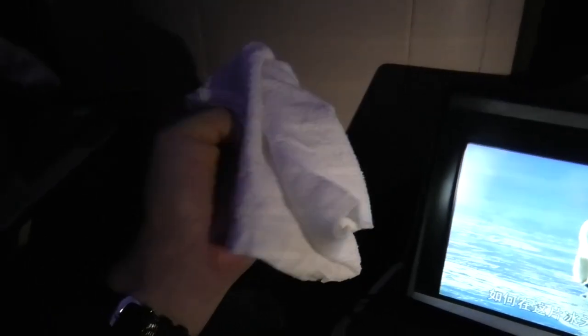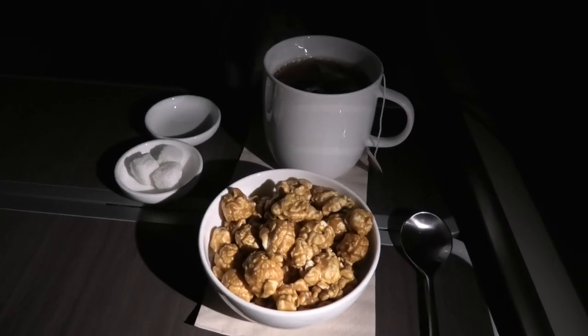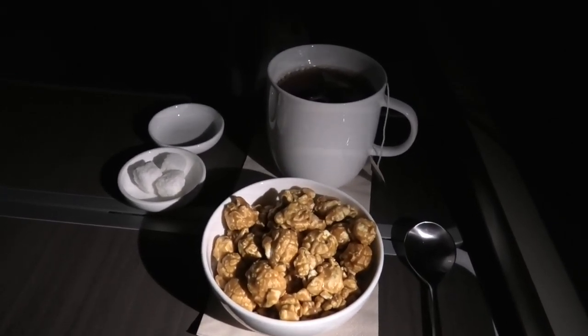The bed proved so comfortable that I slept for four hours straight. My morning tea was accompanied, at the suggestion of the crew, by some caramel popcorn which went down a treat.